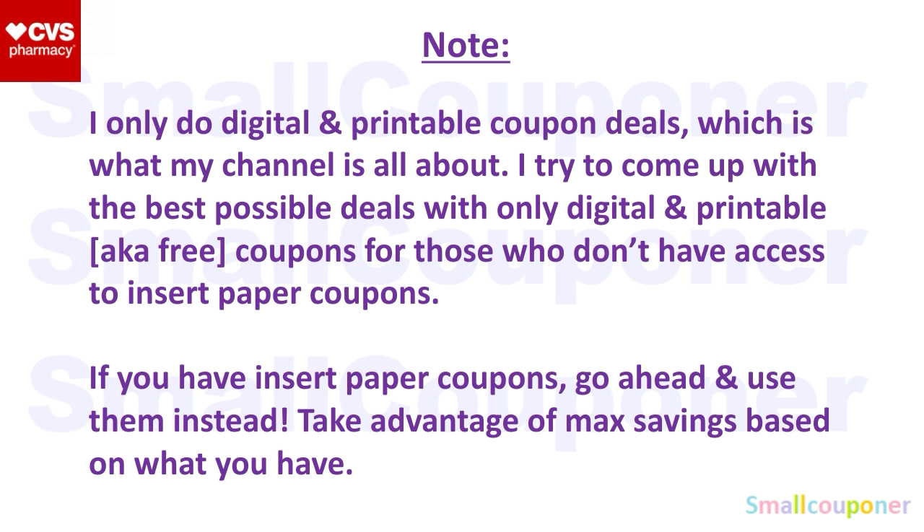I just want to note that I only do digital and printable coupon deals. So if you have insert paper coupons and they are higher value than the digitals and the printables, go ahead and use them in place of the digitals and printables. For me, I don't have paper coupons, so I utilize the free coupons. These coupons are available for everyone as long as you have a smartphone, a computer, and a printer.